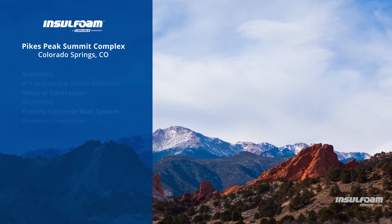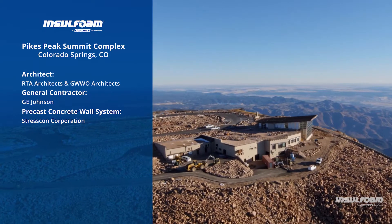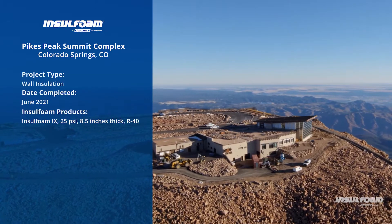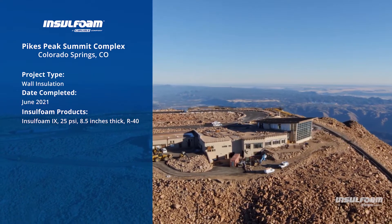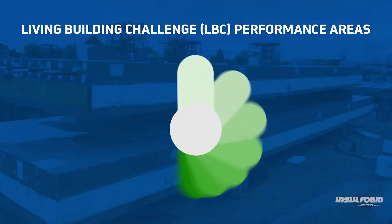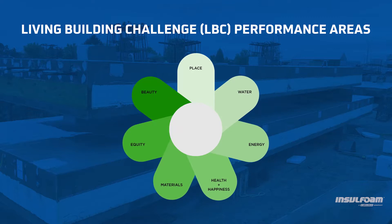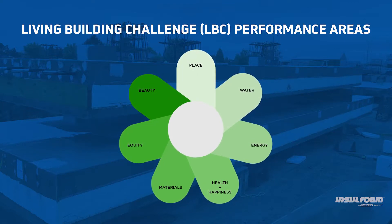At 14,115 feet above sea level, the revitalization of the Pikes Peak Summit Complex presented a unique set of challenges, including adhering to the terms of the Living Building Challenge, or LBC for short. To be dubbed a certified living building, the new Summit House must score high marks across seven performance areas, also known as petals.